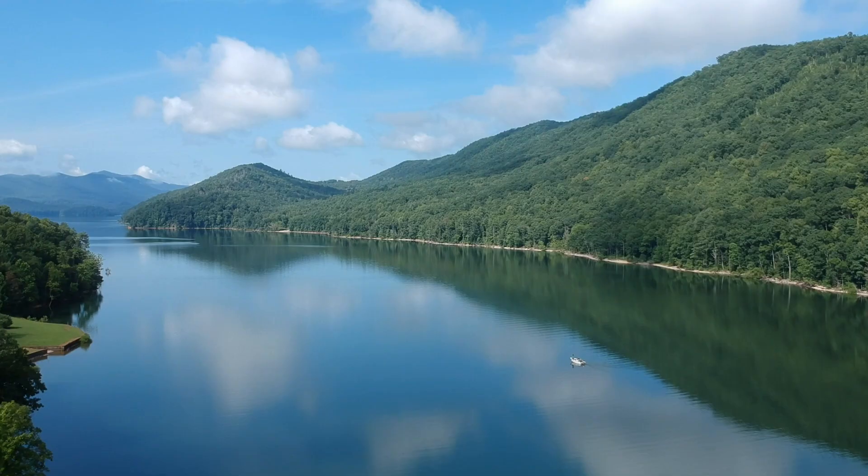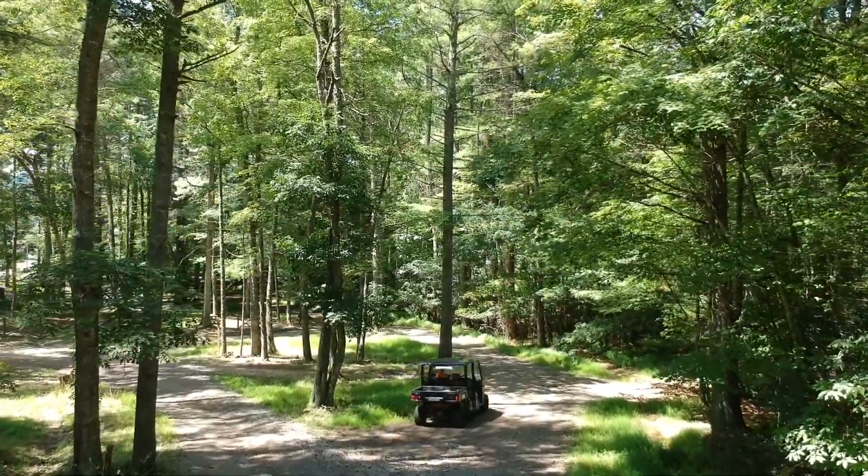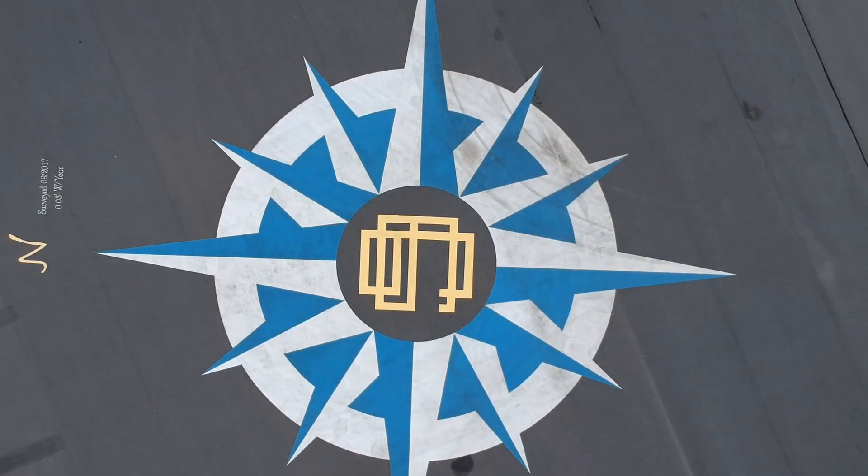If you're looking for jaw-dropping natural beauty, wonderful people and places to visit, and outdoor activities to keep you busy all summer long, this could be the place.